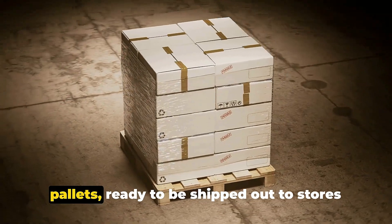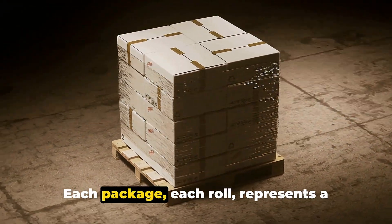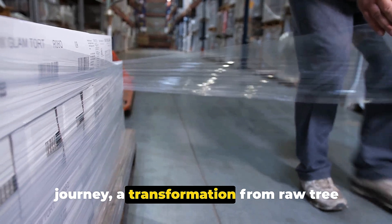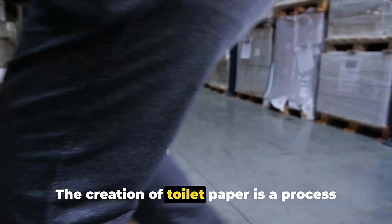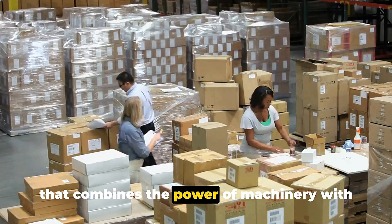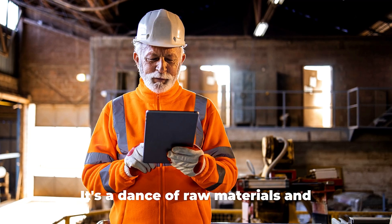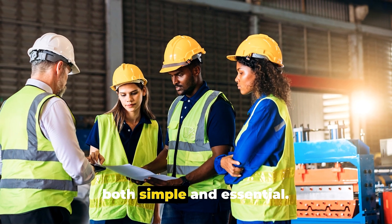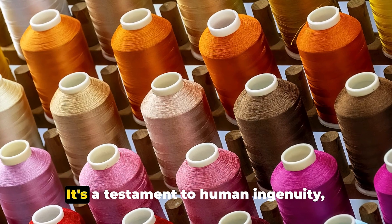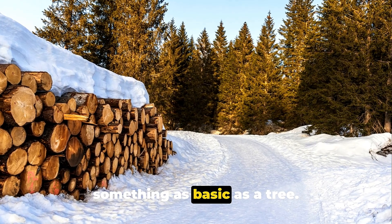But the journey doesn't end there. These packages are then stacked onto pallets, ready to be shipped out to stores all over the world. Each package, each roll, represents a journey — a transformation from raw tree pulp to a product that we use every day. The creation of toilet paper is a process that combines the power of machinery with the precision of finely tuned processes, resulting in a product that is both simple and essential. It's a testament to human ingenuity, creating comfort and hygiene from something as basic as a tree.